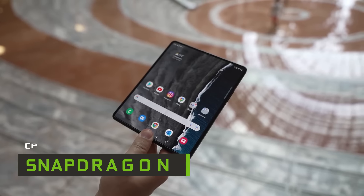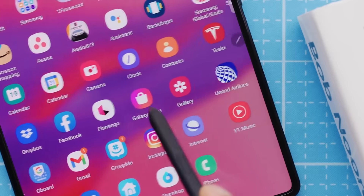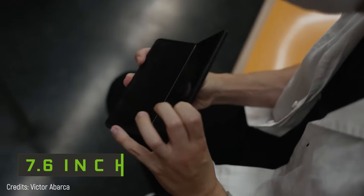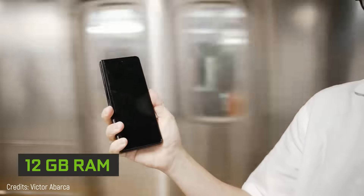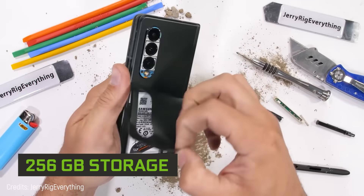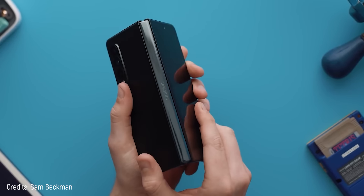It has a Snapdragon 888 processor, which is one of the best phone CPUs with the highest graphic power and operational capacity. Also, if you're a demanding gamer, you'll get a huge 7.6-inch screen and 12 gigabytes of RAM. It's practically a computer. As if that wasn't enough, it has 256 gigabytes of internal storage, a tremendous 12-megapixel camera, and of course it folds so you can play very comfortably.